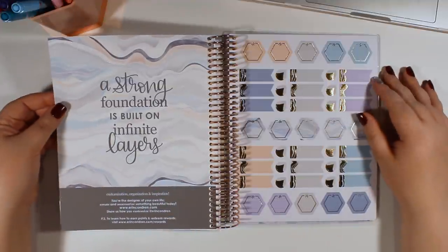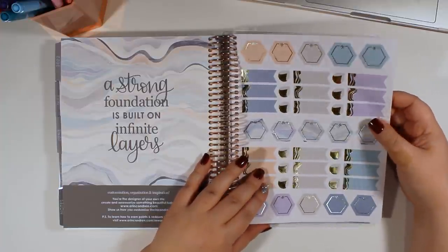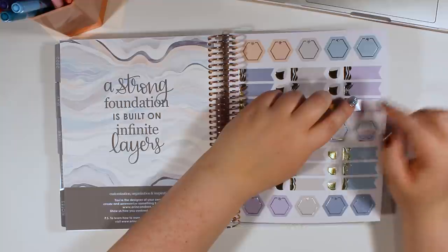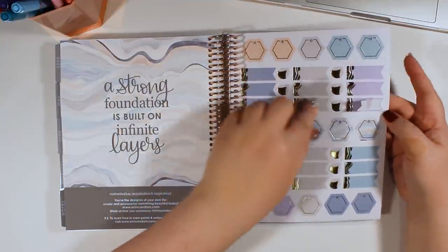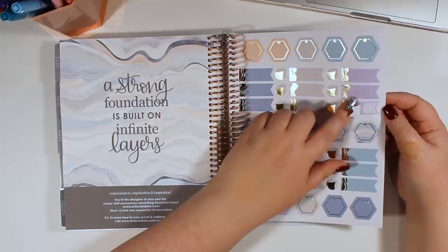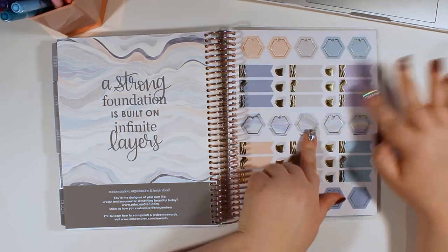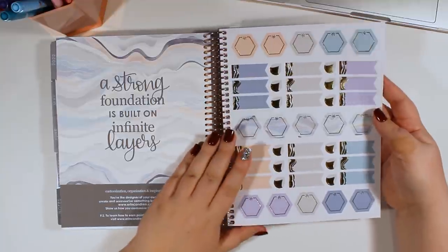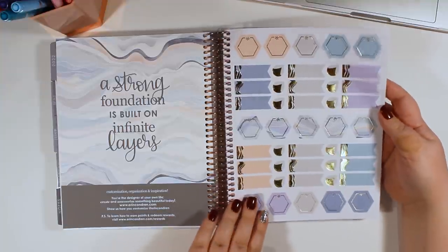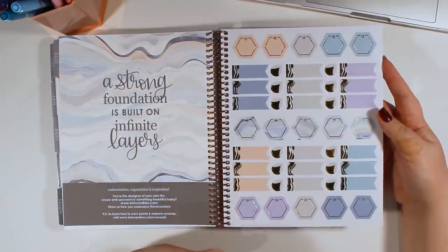It looks like we are at the back of the planner proper, but we still have our sticker pages. As usual, these are foiled stickers. When they're printed, they're printed over the line — this is called kiss cut stickers. The bit that overlaps is called bleeds, and they do that so that if the sticker cuts a little off, you won't have a white border around them. I've mentioned this before — I tend to like more muted colors, so these are just absolutely gorgeous to me. It looks like this page has gold foil, and I love how these little flags have the layers going through them.